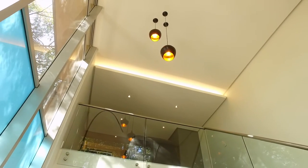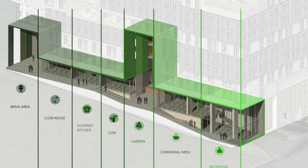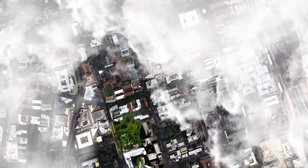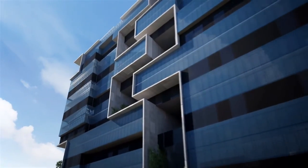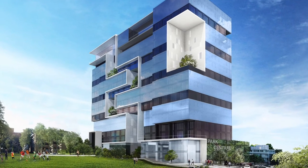Offering a complete lifestyle that is packed full of amenities, including a gym, braai area, gourmet lounge and plenty of communal space. From only 1.8 million Rand for one-bedroom units, you'll soon find your favourite spot at Park Central.